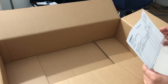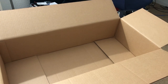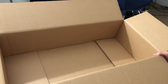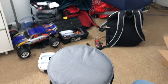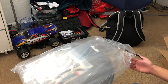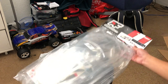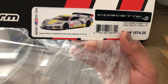Oh, Horizon Hobby! I'm not sure why, because I got this through Protoform, but there's Horizon Hobby branding. Anyway, I got another Protoform body, but it's not the Lexus LFA — this is actually a Corvette body.